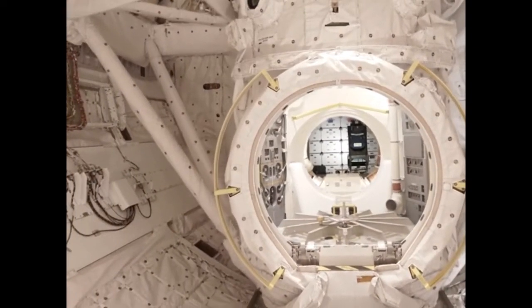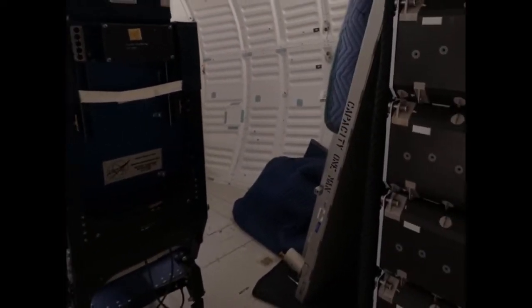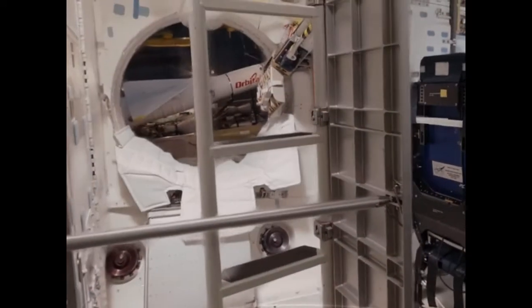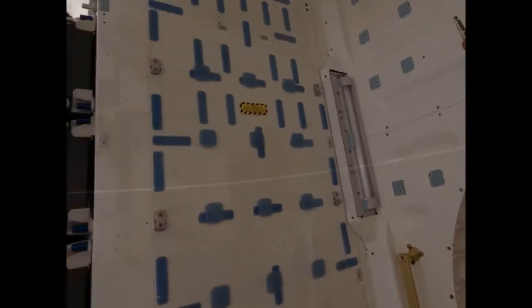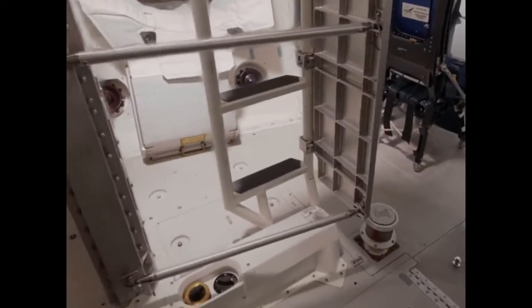Floating through the airlock takes us to Discovery's mid-deck, where its typical crew of seven would live, work, eat, and sleep. To the right are the crew lockers, and to the left is the airlock leading back to the cargo bay. The curved beam overhead is part of a crew escape system added to the fleet after the loss of Space Shuttle Challenger and its crew.